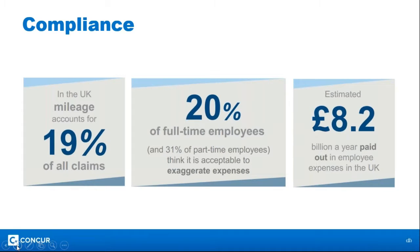Compliance is another big reason companies wish to automate both invoice and expense processes. Data from Aberdeen Group and Gartner surveys shows that £8.2 billion is paid out in employee expenses each year in the UK. The concerning statistic is that 20 percent of full-time employees think it's acceptable to exaggerate expenses — which really means this is an area that deserves proper scrutiny, visibility, and controls.